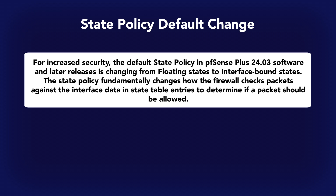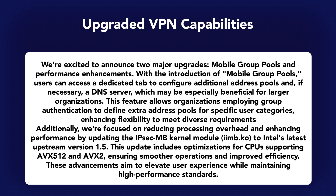Next up, we have two major upgrades coming to our VPN service: mobile group pools and significant performance enhancements. With mobile group pools, users can now access a dedicated tab to easily set additional address pools and, if necessary, configure a DNS server. As for performance enhancements, we've upgraded the IPsec MB kernel module to Intel's newest upstream version 1.5, which includes new optimizations tailored for CPUs featuring AVX-512 and AVX-2 support. These upgrades empower you to do more with your network infrastructure, whether managing complex user groups or simply aiming for better performance.